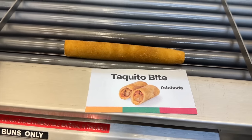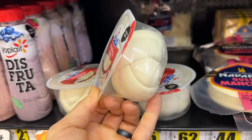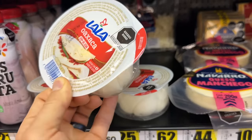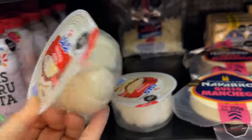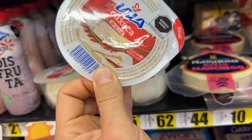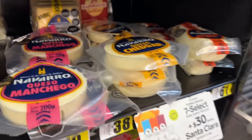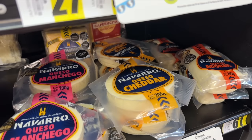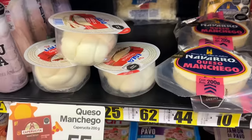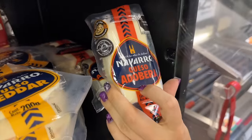I found some queso over here — Oaxaca cheese. This is the one I use for queso nacho cheese. Is this what people use for melted cheese dipping? Carla says they don't really use it for dipping — they use it more for making quesadillas.